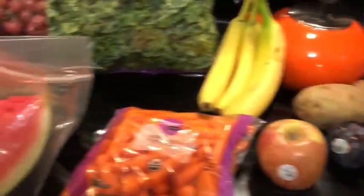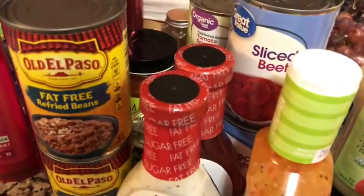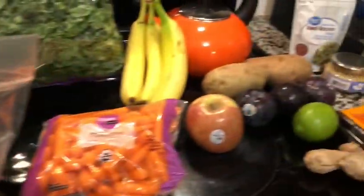That's it for my Weight Watchers friendly grocery haul. I can't wait to get started tomorrow. Watermelon — that might get started today, we'll see! So until I see you again, be happy and be blessed. Have a great day. Bye-bye.